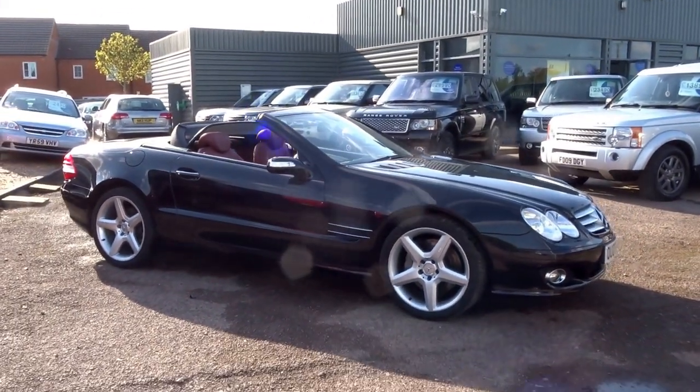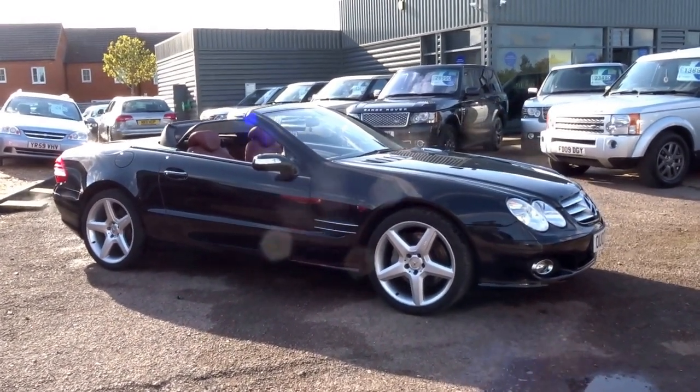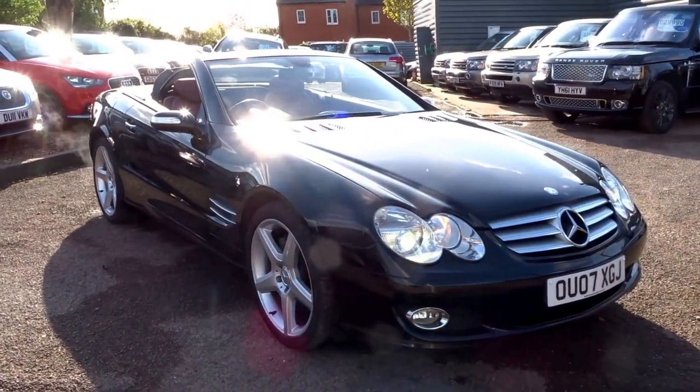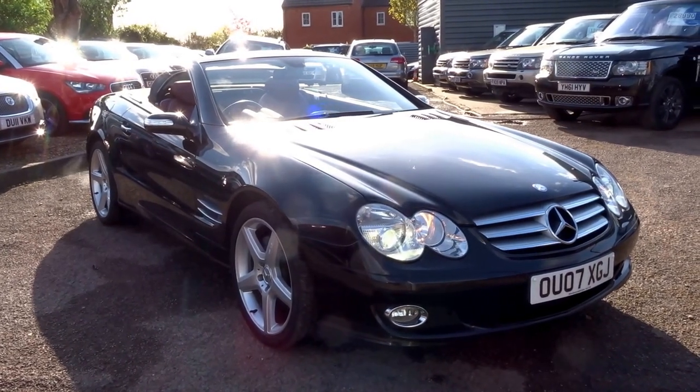If you'd like to come and view this car, you can do so — give us a call. Our number is 01926 267813, or you can reserve it over the phone. The service history is in the advert. It's just £500 to reserve. Give us a call. Cheers.